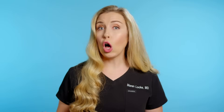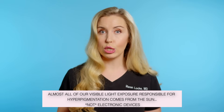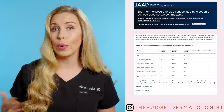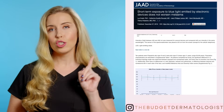Now, I want you to also understand that almost all of our visible light exposure comes from the sun. We also get some exposure to portions of the spectrum like blue light from electronic devices like smartphones and other screens, but the cumulative dose of blue light emitted by these low-intensity screens does not reach the dose needed to cause hyperpigmentation. So we need to focus on protecting our skin from the visible light from the sun.